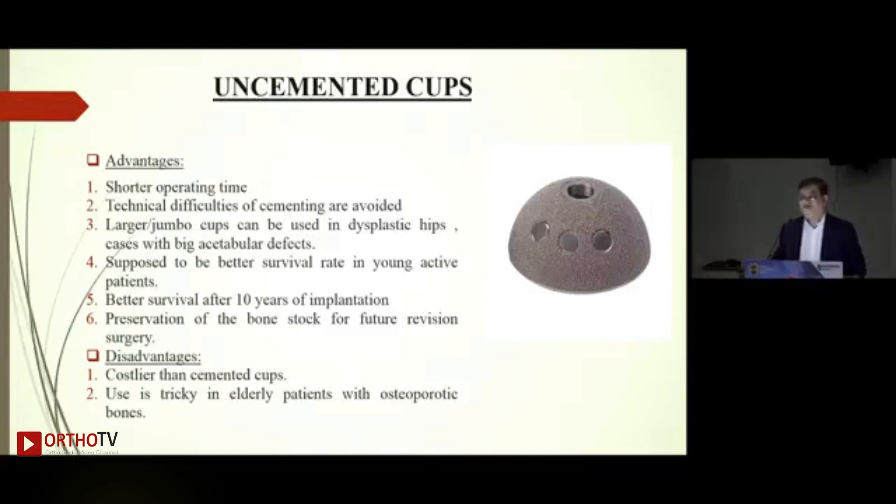Nowadays our practice is more or less dictated by evidence-based medicine. Uncemented cups are supposed to have a better survival rate beyond 10 years and to preserve bone stock for future revision surgery. Disadvantages: they are costlier, there is industry pressure to use them because margins are higher, and their use can be tricky — especially in elderly patients with porotic bones where hammering can blow away the acetabulum or posterior wall.